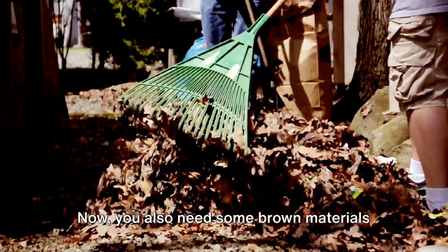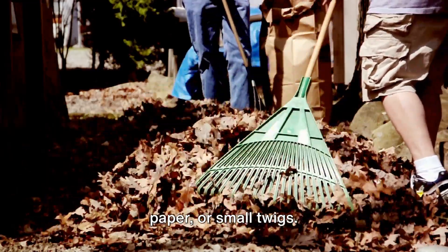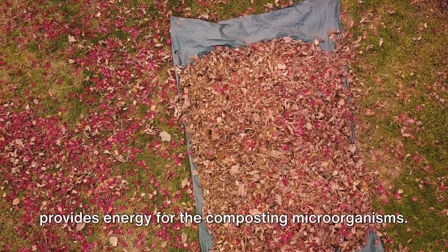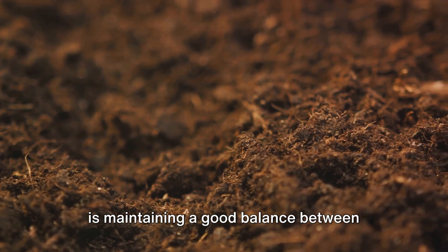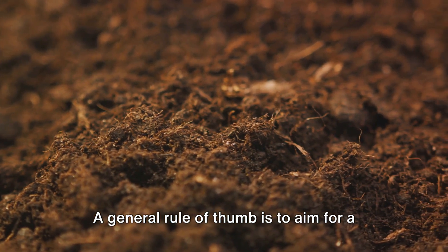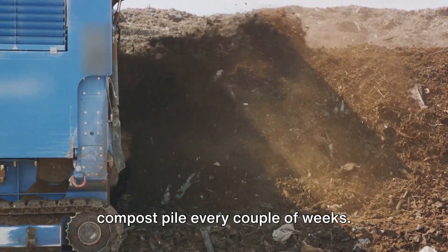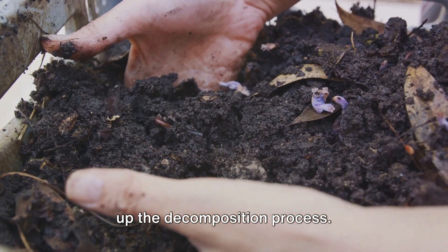Fruit and vegetable peels, coffee grounds, tea bags, and even eggshells are all fair game. These green materials are rich in nitrogen, which is key for plant growth. You also need some brown materials to balance things out — these could be fallen leaves, shredded paper, or small twigs. Brown materials are high in carbon, which helps with the compost structure and provides energy for the composting microorganisms. The secret to a successful compost pile is maintaining a good balance between these green and brown materials. A general rule of thumb is to aim for a ratio of three parts brown to one part green. You'll also need to turn or mix your compost pile every couple of weeks to aerate the pile and speed up the decomposition process.